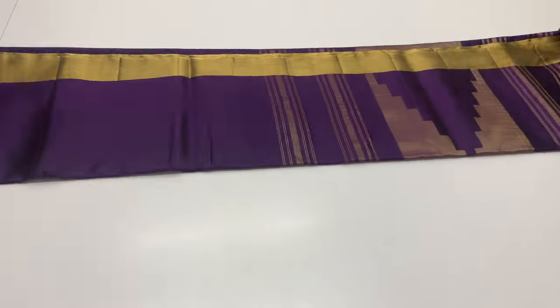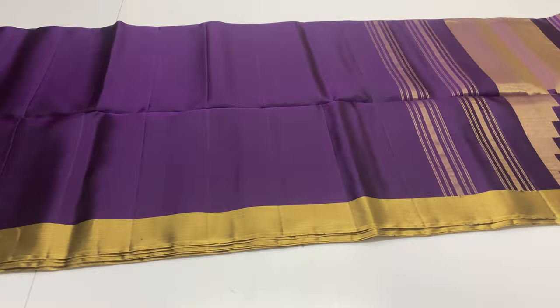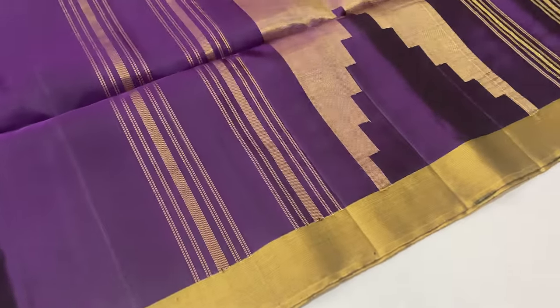Sari code 104, violet shade. Top and bottom zari border. Price is ₹5,000 only.